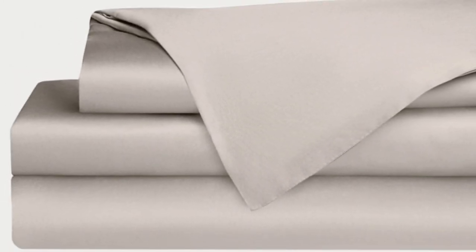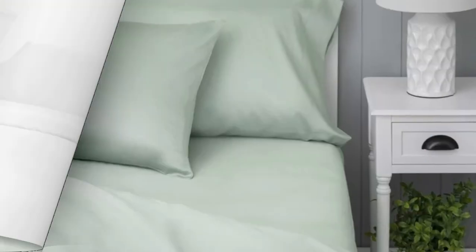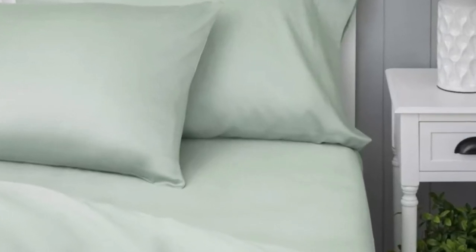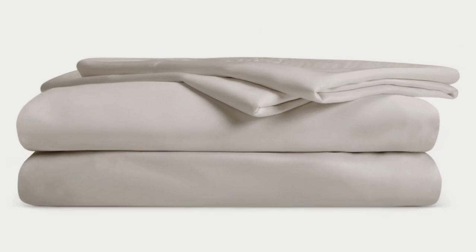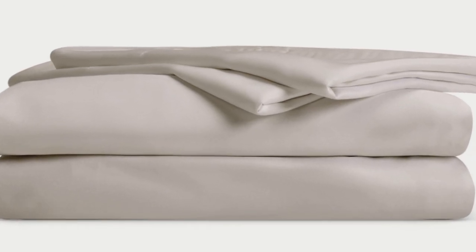Bamboo is durable and you'll have 100 nights to test these sheets out to see if they're right for you. If you keep them, you get a 10-year warranty. Cozy Earth recently introduced a few neutral shade options for those looking for more than just white. What we love about the Cozy Earth bamboo sheets: they're incredibly soft to the touch and will make you feel like you're sleeping in luxury. They're a durable set of sheets for the price, and with a 10-year warranty, they should last several years with good care. The Cozy Earth sheets will be a fantastic choice for hot sleepers.